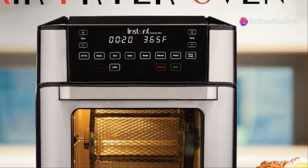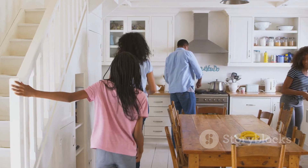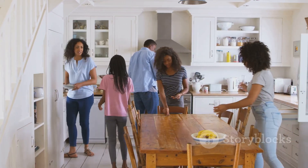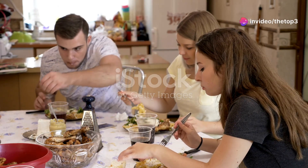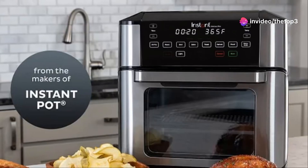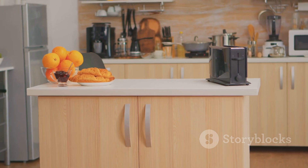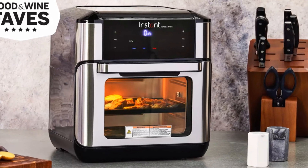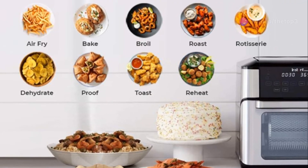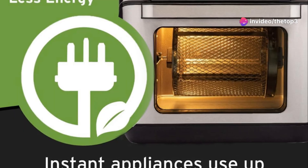First up, we're checking out the Instant Vortex Pro 10 Quart air fryer. This one's for big families and party throwers — 10 quarts is enough to feed an army, or at least a very hungry group of teenagers. The sheer size is impressive; this isn't your average countertop appliance. That capacity comes in handy when you're whipping up a mountain of fries or chicken wings for the whole crew.